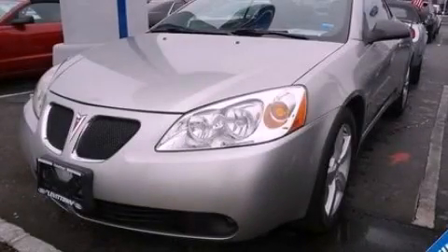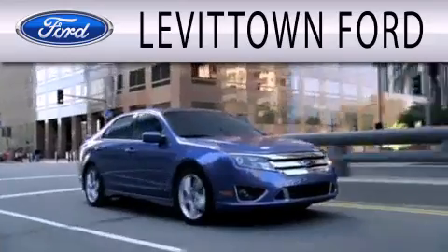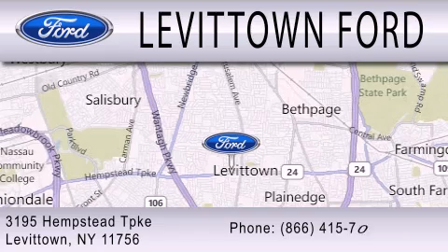Call now to find out how you can own this breathtaking vehicle. Levittown Ford is dedicated to doing everything possible to ensure that the experience you have selecting your next vehicle is as pleasant as possible. We're located at 3195 Hempstead Turnpike in Levittown.